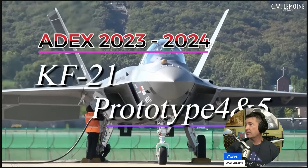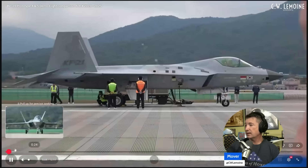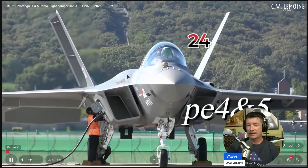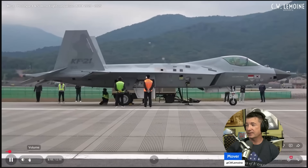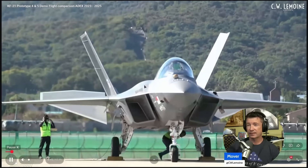ADX 2023-24, prototype 4 and 5. You hear that howl? It sounds like a Hornet because it's got Hornet engines — the 414-400. These are indigenously produced, the 400K, but it's still the same GE400 engines.